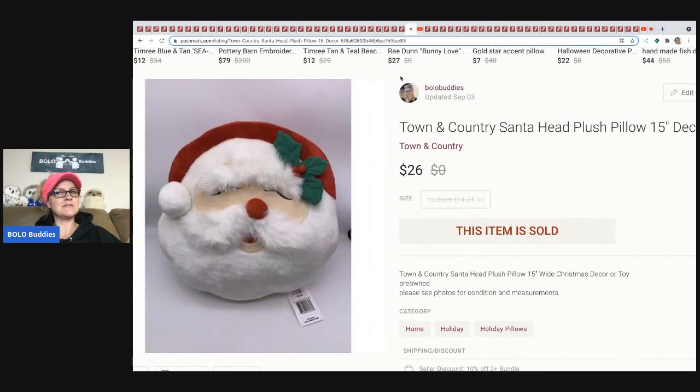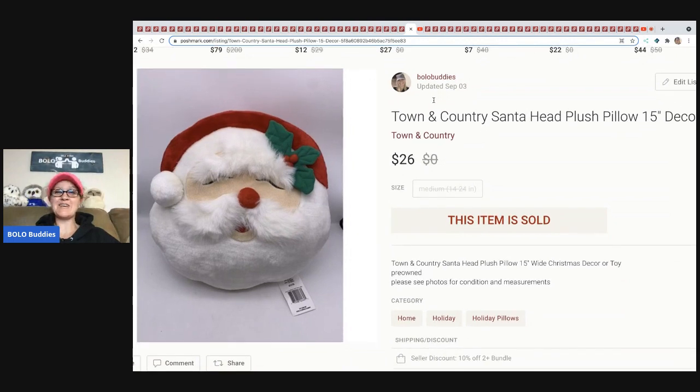This Town and Country Santa came out of a mystery box and I ended up selling it for $26, with the buyer paying shipping. This item probably makes the most sense to sell on Poshmark because of the cheap flat-rate shipping.